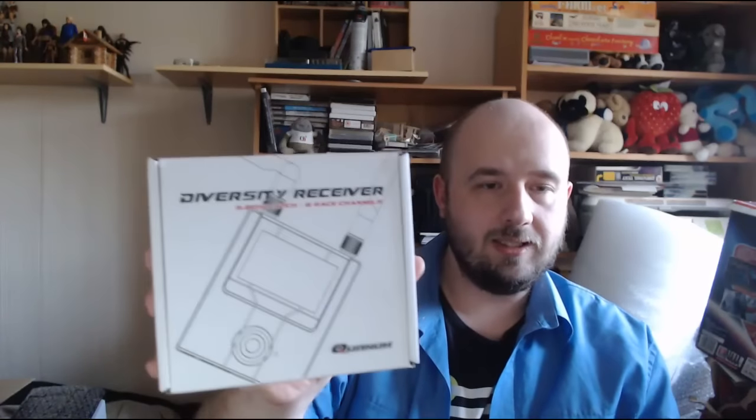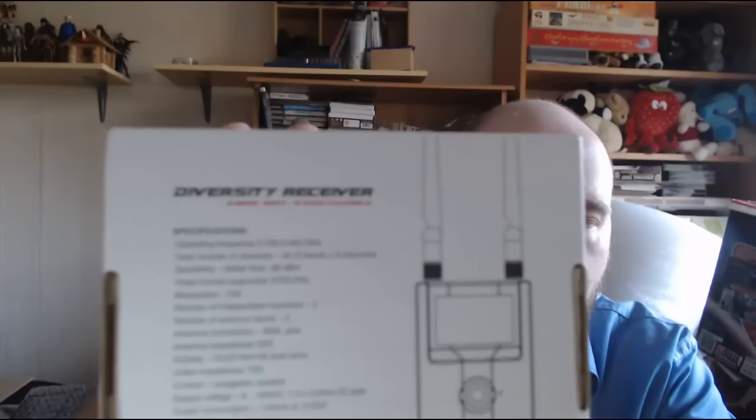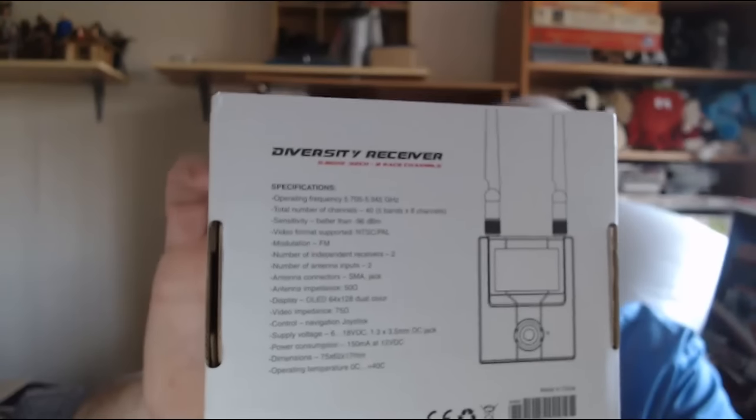Lastly, a diversity receiver - also related to RC aircraft, helicopters, cars, and boats. It basically picks up signals from the aircraft. This one is brand new and boxed, so it will go for £65.